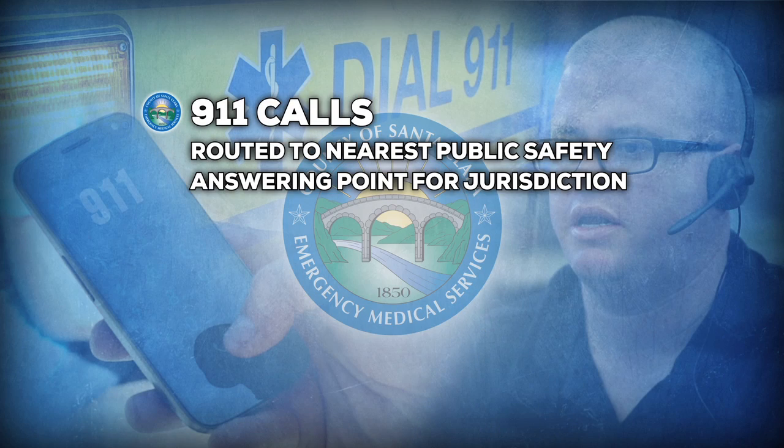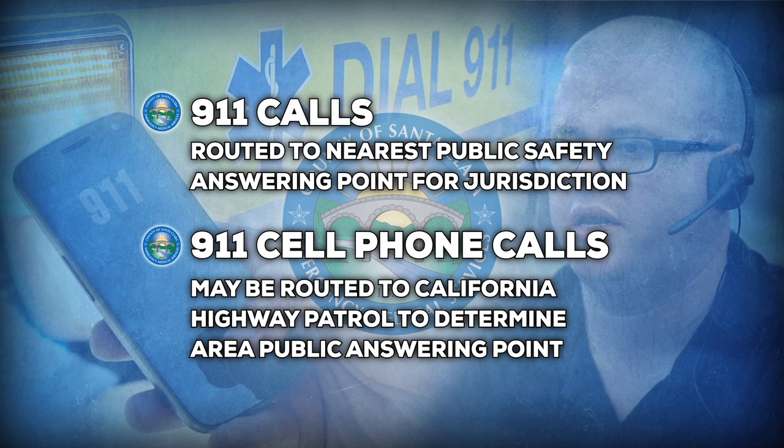When someone calls 911, they are usually routed to the nearest public safety answering point for that jurisdiction. When calling from a cell phone, the call may first be routed to the California Highway Patrol's dispatch center to determine which public safety answering point is responsible for the area. Once the call is routed, a 911 call taker will confirm the location and basic nature of the call: 'Medical emergency 218, what's the address of the emergency?'